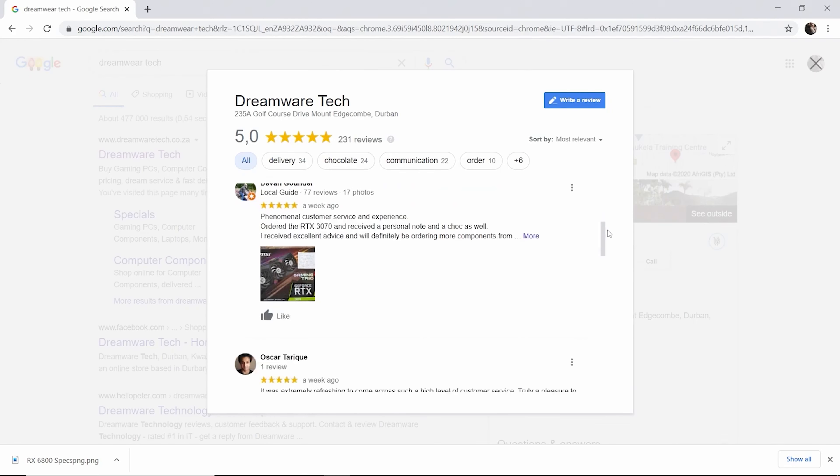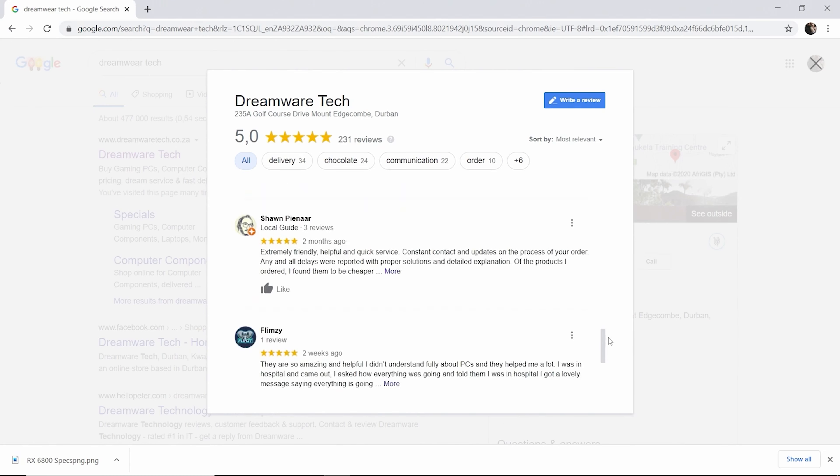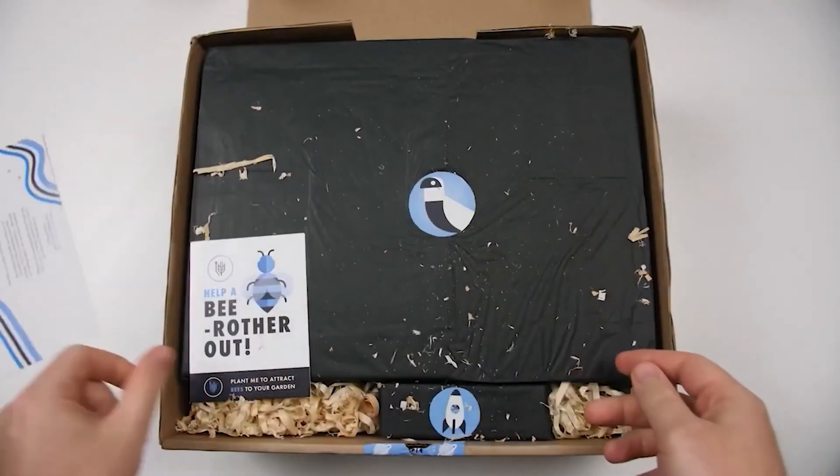Forget about subpar customer service — Dreamware Tech delivers nationwide, keeps you updated every step of the way, and something very special is that everything comes in eco-friendly packaging, which is awesome nowadays. So go check out dreamwaretech.co.za and get your new HS60 Haptics today.